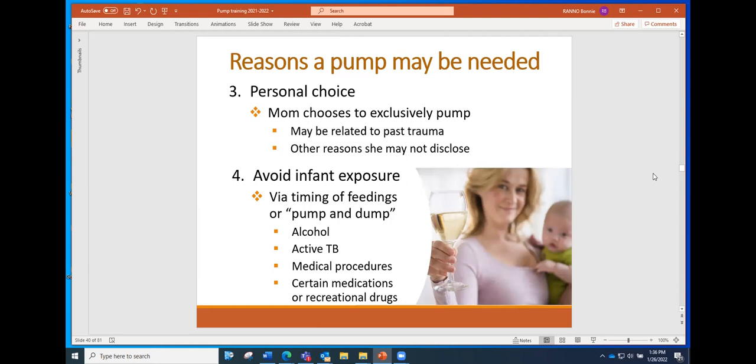A fourth reason might be to avoid infant exposure to something. Maybe the mom is going to have a procedure, so you're looking at the timing of feedings or possibly pumping and dumping — with alcohol it's more about timing the feedings, while with some medical procedures, certain medications, or recreational drugs, pumping and dumping may be more appropriate. A pump makes that much easier and can be a legitimate reason for wanting to use one.